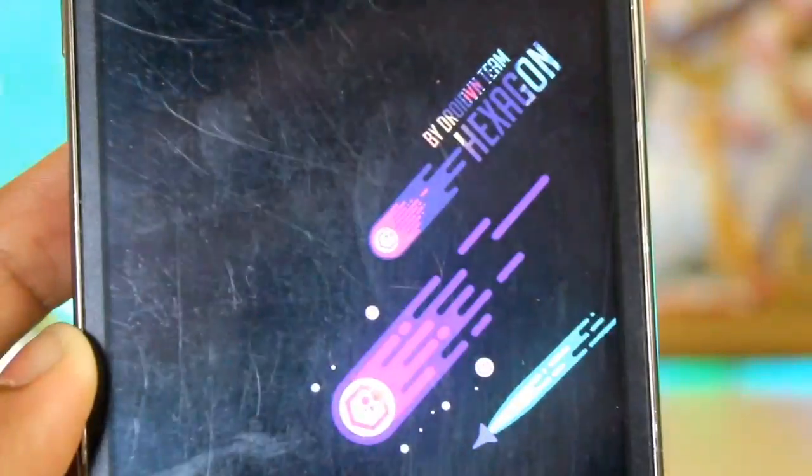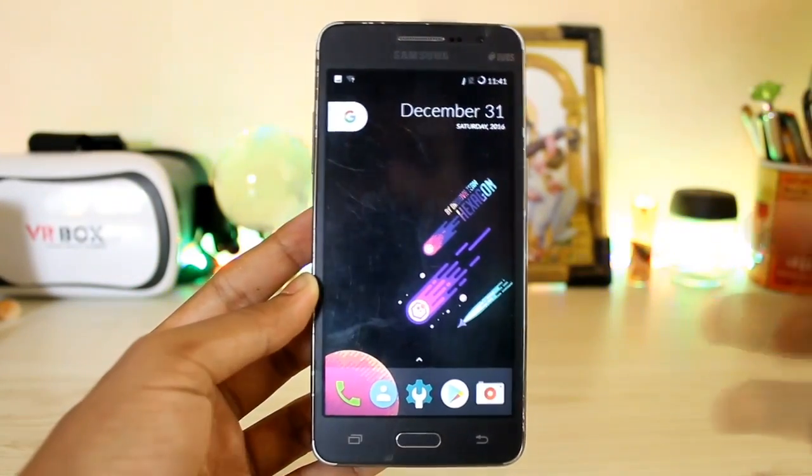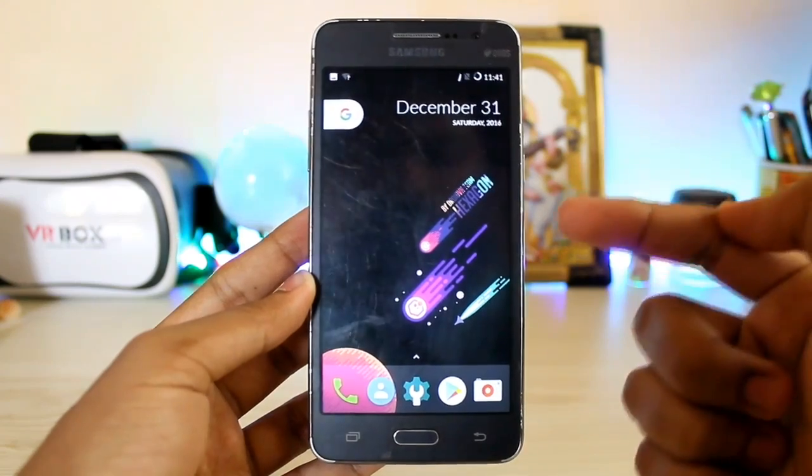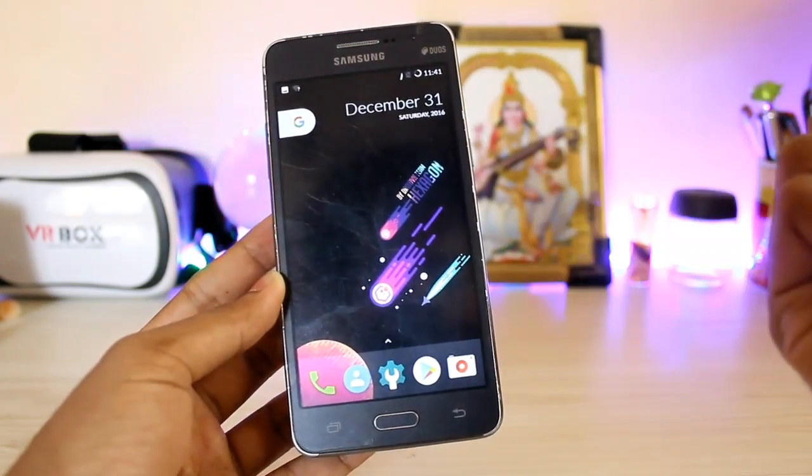For the wallpaper you just get a basic option for now — the developer will add something more later. Guys, thanks for watching. This was a short review of Hexagon OS on the Grand Prime. Hope you guys enjoyed, and if you want more Grand Prime videos please let me know in the comments below. See you in the next one — peace!